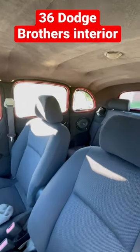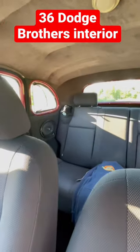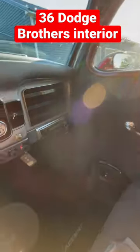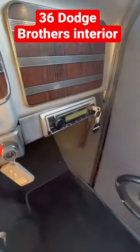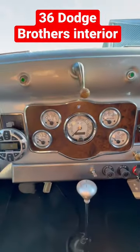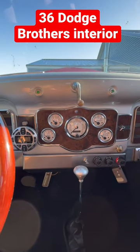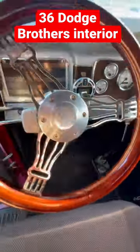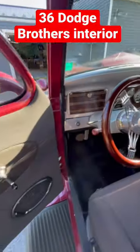These seats are not original — they're actually out of a Toyota Matrix, very comfortable, and they fit quite well. As we come over here, we do have a radio as well as your heater controls. All the instrumentation is in the middle with updated gauges, a low car shifter, and an upgraded steering wheel.